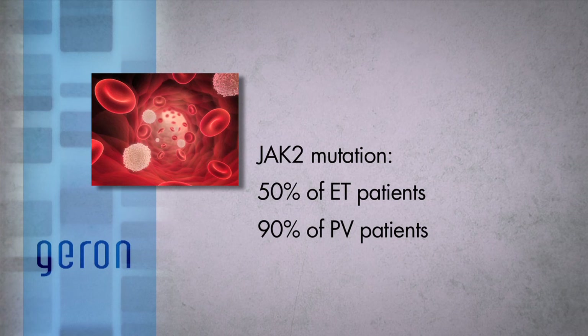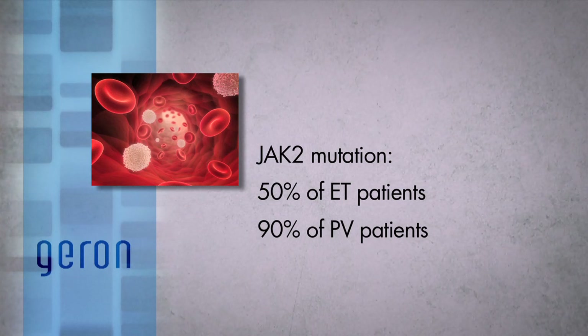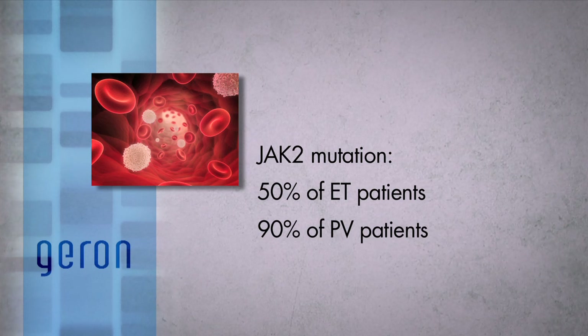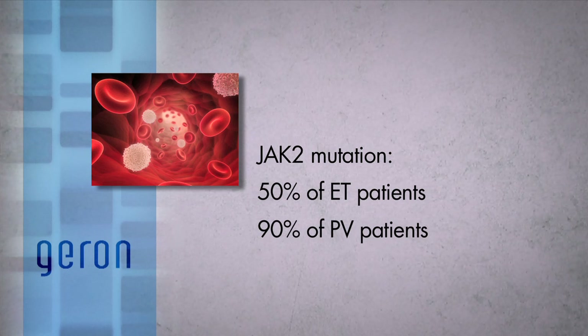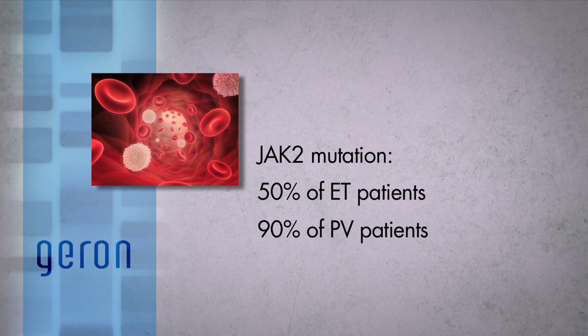Approximately 50% of patients with ET have mutations in the genes for Janus kinase II, JAK2, or less frequently myeloproliferative leukemia, MPL. Approximately 90% of patients with PV have a mutation in the JAK2 gene. For patients with ET or PV who have JAK2 or MPL gene mutations, the clinical researchers and investigators will also assess the molecular response, which is measured by a reduction in the percentage of mutant JAK2 or MPL alleles detected in their blood cells.